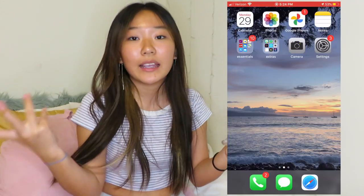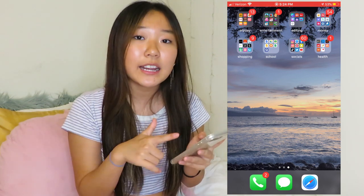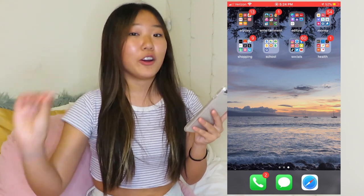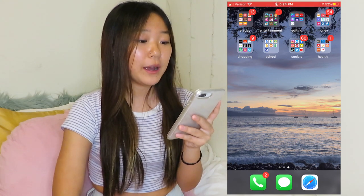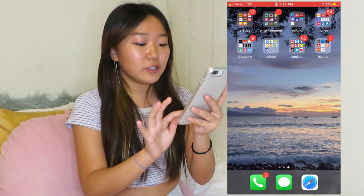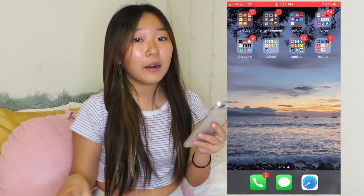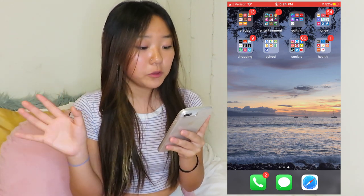Next app is Settings, which is self-explanatory. Before I move on to the next page, I'll explain my wallpaper. This is actually a photo I took myself in Hawaii. Hawaii was one of the happiest times of my whole life, so I wanted to put that as my wallpaper to remind me of it. Down here on the dock I have Phone, Messages, and Safari — this order will always stay the same on any phone I have.